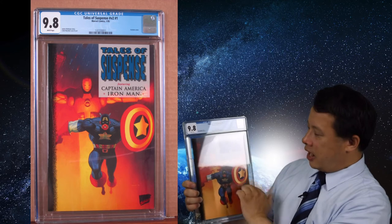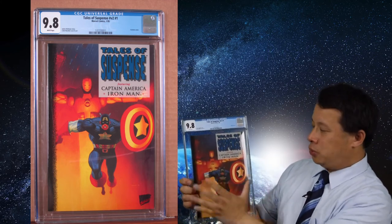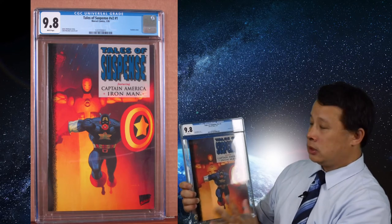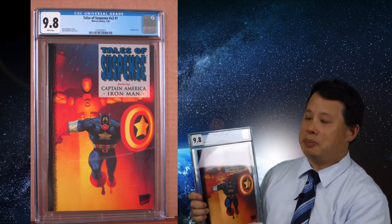Now I got Tales of Suspense — also an acetate cover with Captain America and Iron Man. The red and yellow colors make the cover really pop and it looks really good. The story is really nice too, but of course it's graded, so unless you want to open it up you can't read it — you might want to get the trade paperback.